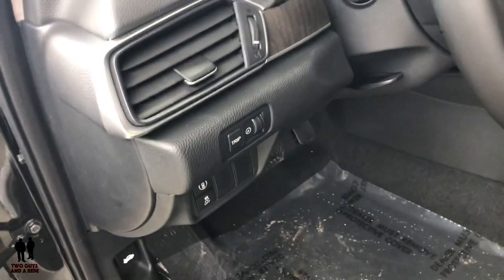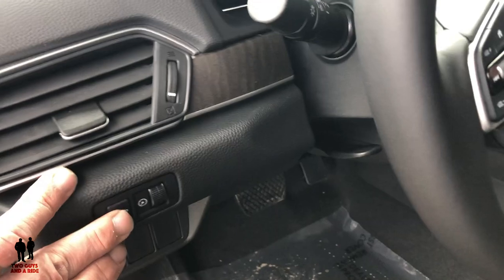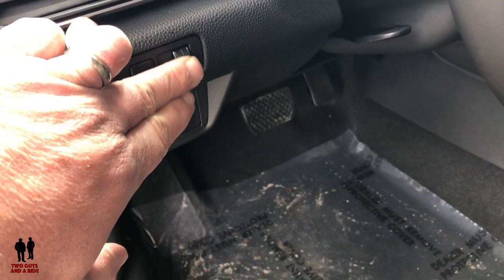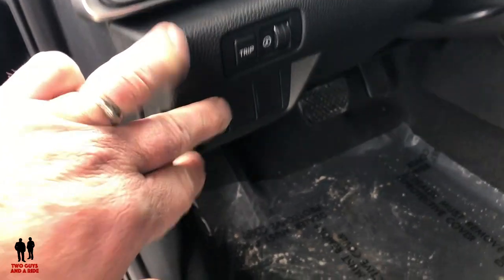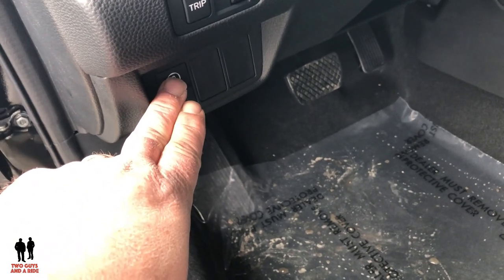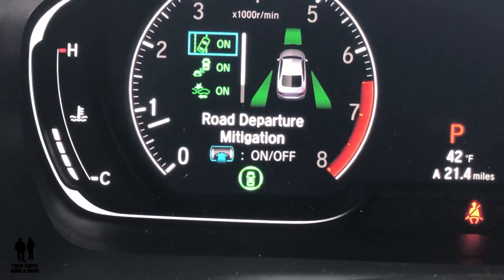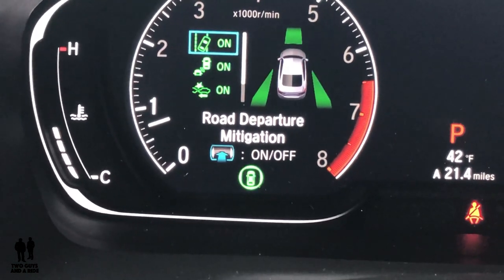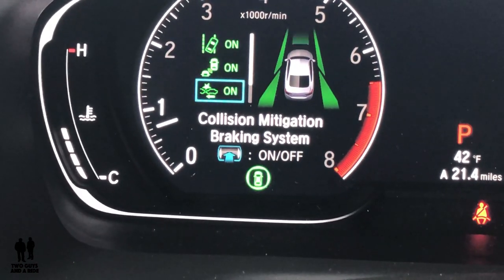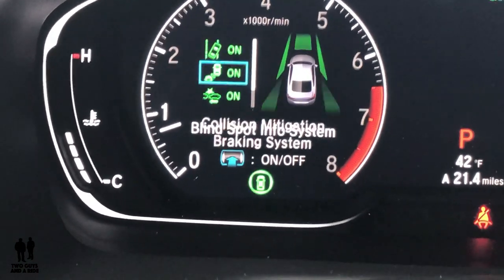Moving over here, you have your trip button that lets you quickly see your trip meter. You have your dashboard dimming lights, and then down here a button to quickly access some of the safety systems. By pushing that button, you can quickly access your road departure mitigation, your blind spot info system, and your collision mitigation braking system — it's just a quick shortcut instead of having to go through the steering wheel controls.